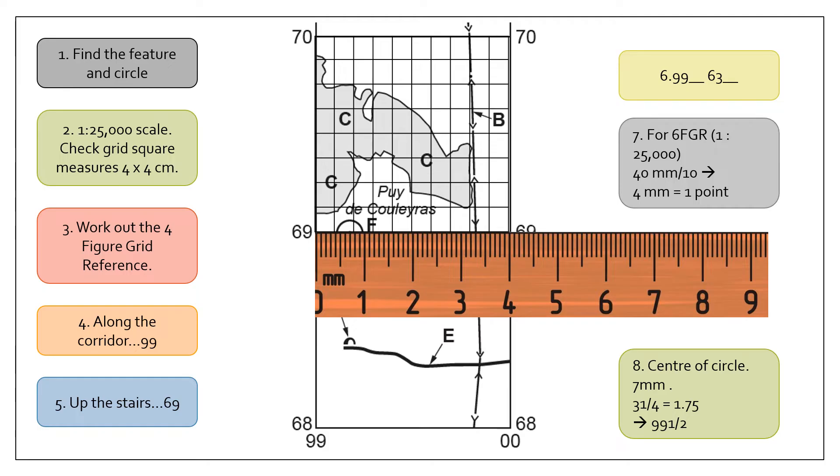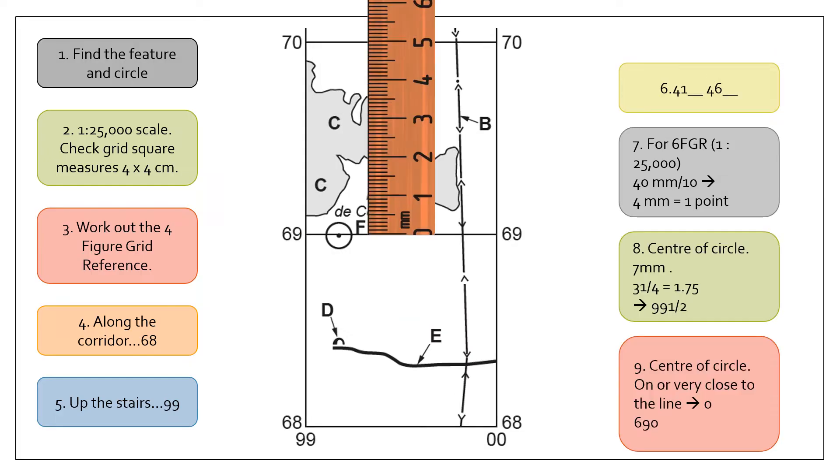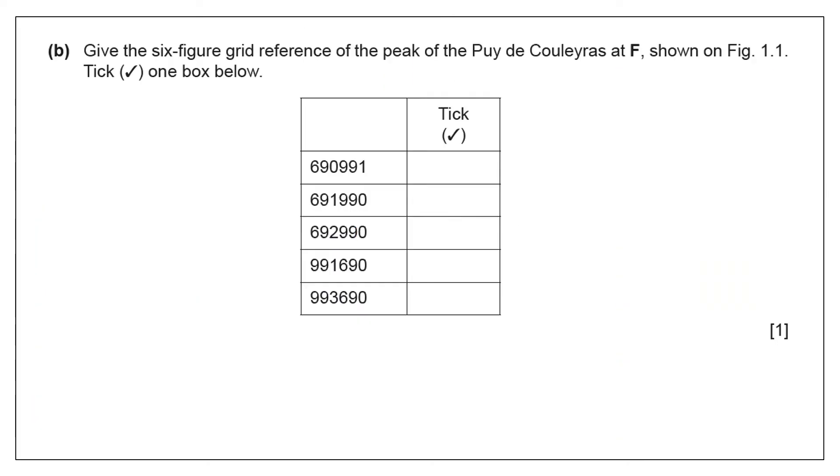I would slightly disagree with the mark scheme — I'd argue that feature is closer to two than one, but I'll show you why we put one. For the northing, the feature is mostly on the line, so we put zero. The reference is 991, 690. Looking back at the options: it can't be 6999 because that's the wrong order, so it has to be one of the bottom two. It's definitely not 993 because that would be much further along. That's why I'd tick 991, 690. If you didn't have a list of options and put 991 or 992, I'm pretty sure they would accept either — but here you choose the one it most applies to.